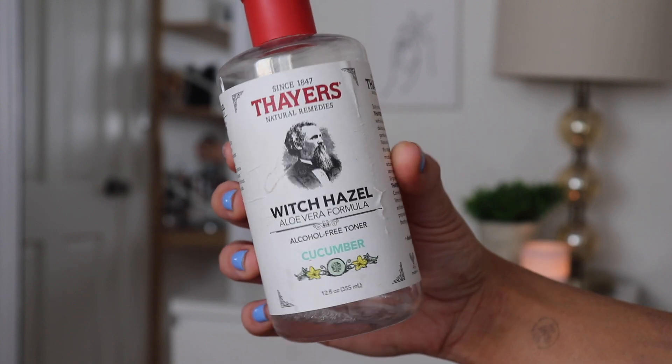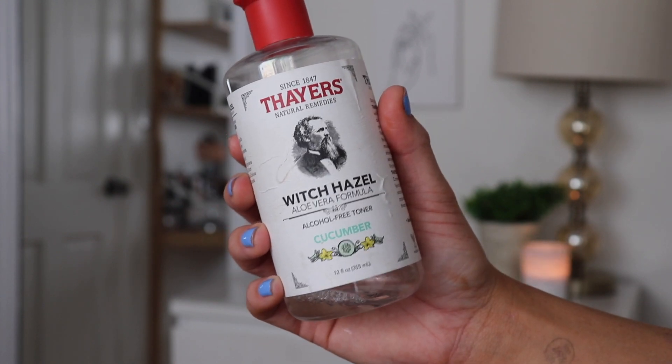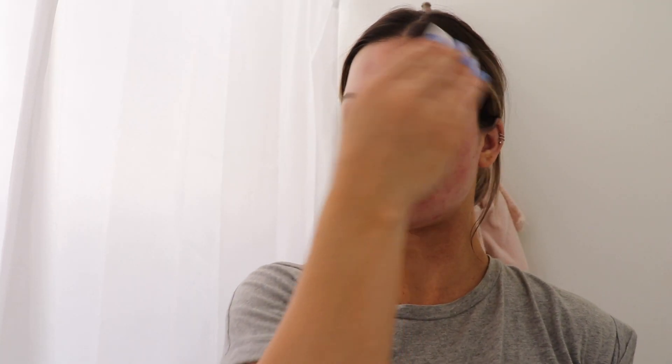For those of you who don't know, witch hazel is a natural remedy made from the bark and leaves of a plant. I have the Thayers brand — make sure you get the alcohol-free one because alcohol dries out your skin. It's cucumber scented and it gets my skin clean, toned, and ready for the next step.